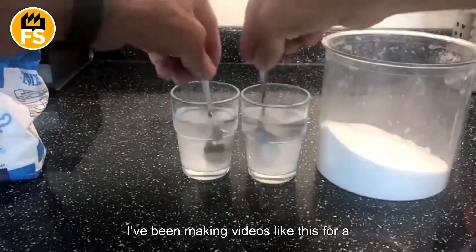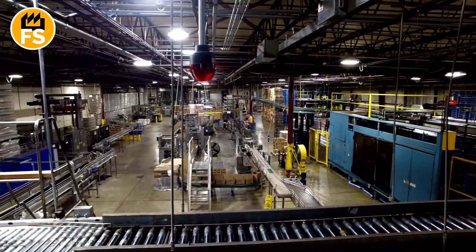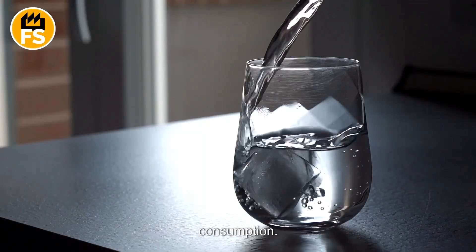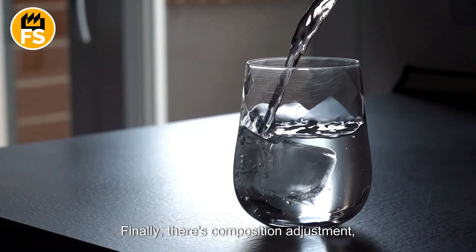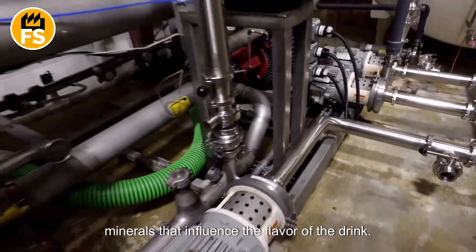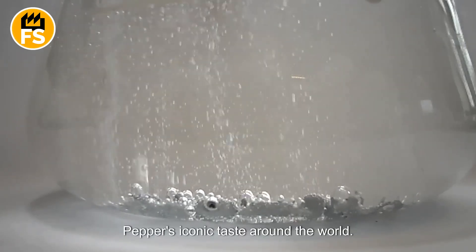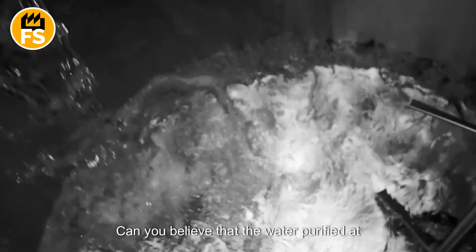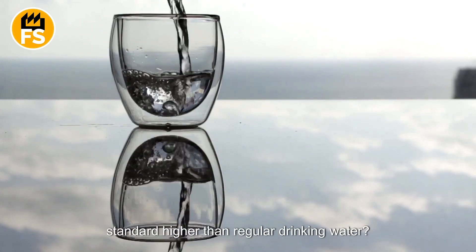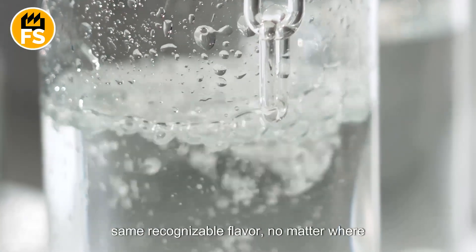I've been making videos like this for a while, and I'm still amazed at how much unexpected stuff can be found in ordinary water. The second stage is disinfection, ensuring the water is completely safe for consumption. Finally, there's composition adjustment, which creates the perfect balance of minerals that influence the flavor of the drink. Clean, high-quality water is essential to maintaining Dr. Pepper's iconic taste around the world. The water purified at Dr. Pepper facilities is held to a standard higher than regular drinking water — that's how they ensure every bottle has the same recognizable flavor no matter where it's enjoyed.